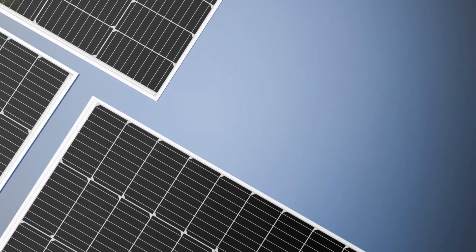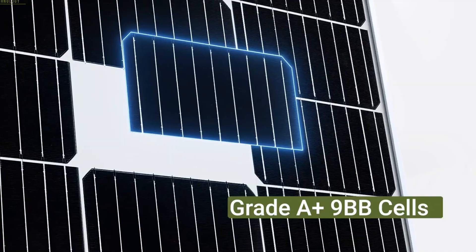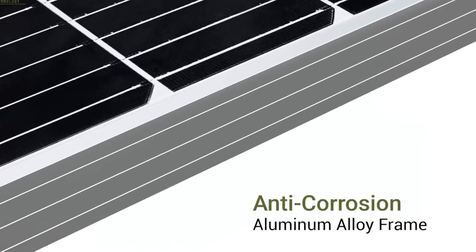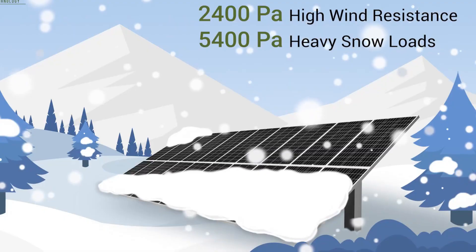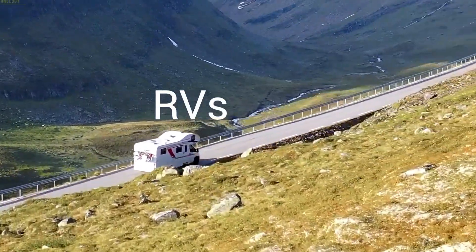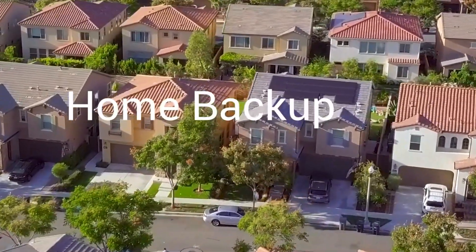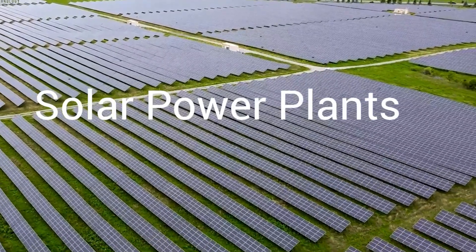Number five on our list is the HQST 100-watt solar panel. When a solar panel can shrug off rain, wind, and even low light like it's nothing, that's when you know it's built for the wild. The HQST 100-watt solar panel earns its place with rock-solid engineering and a conversion rate that hits 25%. Whether you're off-grid in the forest or braving rooftop storms, this panel delivers peace of mind with its nine-busbar tech and corrosion-resistant frame that stands firm against snow loads and strong gusts.